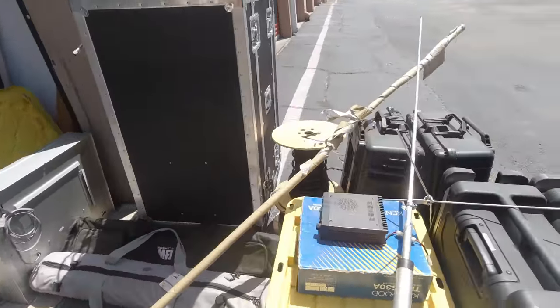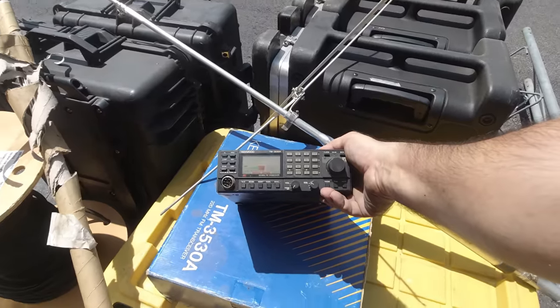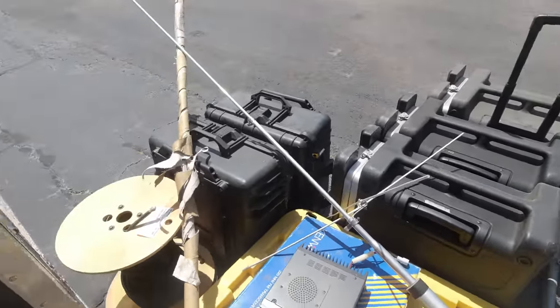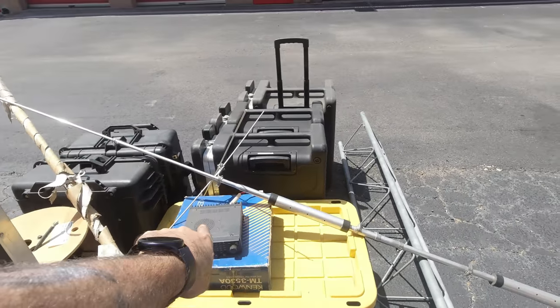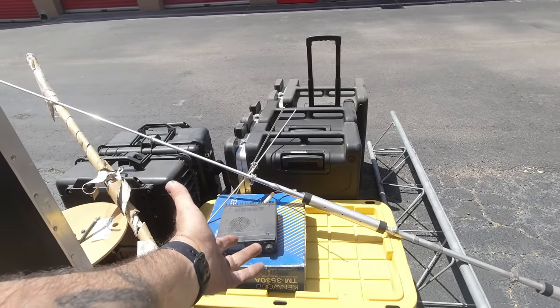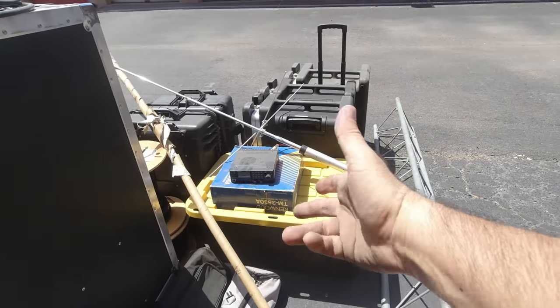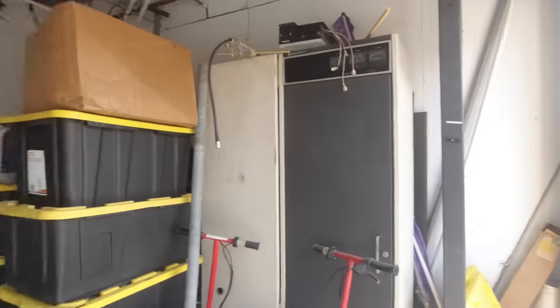There's the coax I mentioned. Those 220 radios are pretty cool old Kenwood 220 radios — a TM-3530A. They don't come with tone boards, or the guy I bought them from said they don't have tone boards, but you can get tone boards for those on eBay for around $60 to $80. I'd like to get a tone board, put one up, and do some testing with it, but just haven't gotten around to it yet.